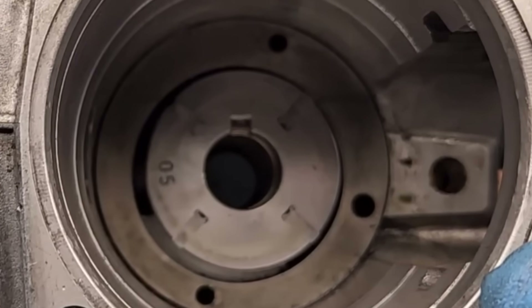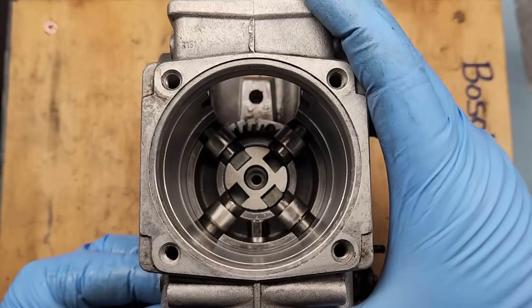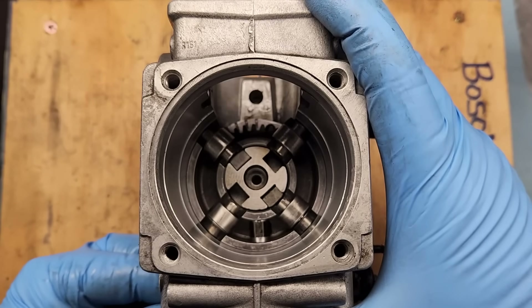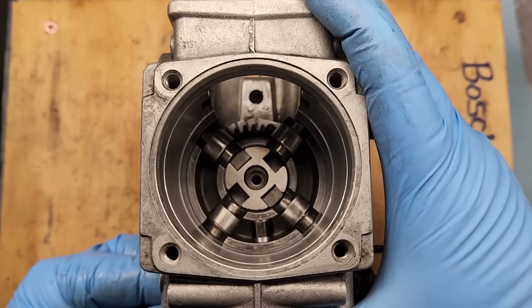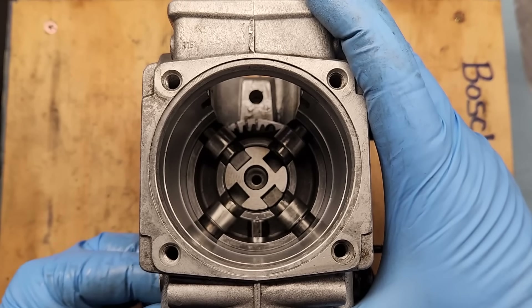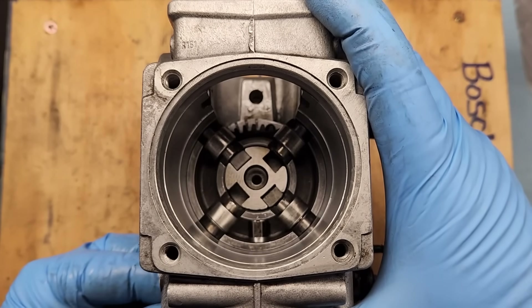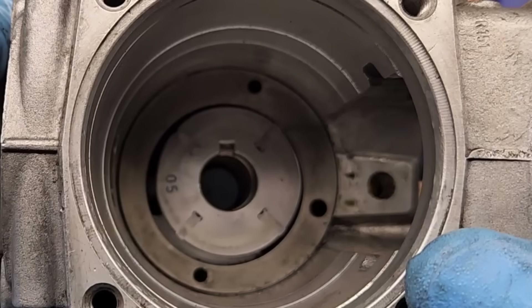On a Bosch VE pump, there's a rotary vane pump buried deep inside it. This pump has two purposes: it's a lift pump that draws fuel from the fuel tank, and it also generates a modest amount of pressure used to activate the plunger for the variable injector timing. At idle the pump doesn't generate much pressure, but as engine speed increases the pressure will go up. In order to get the cleaning agents to reach certain parts of the pump, engine speed needs to be increased to increase the pressure developed by the rotary vane pump.